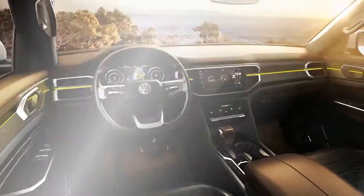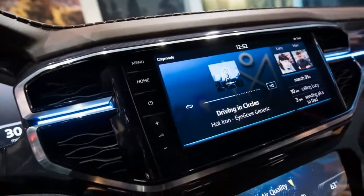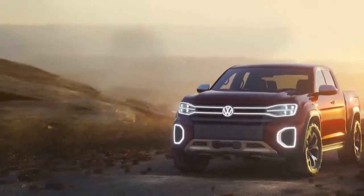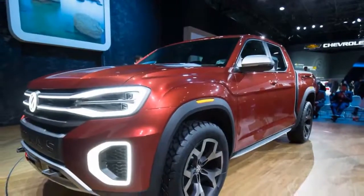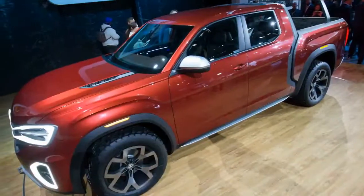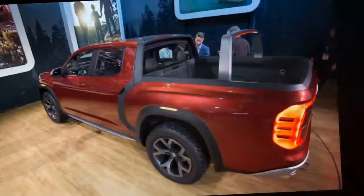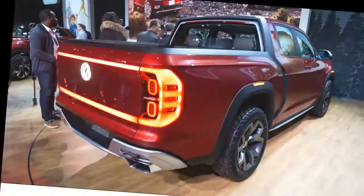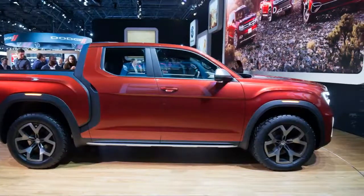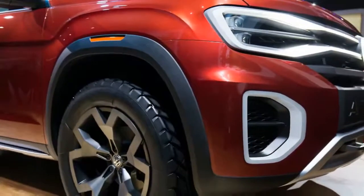Built on the same MQB platform that underpins the Atlas SUV, the Tan Oak concept stretches in nearly every dimension. At 214.1 inches, it's 15.8 inches longer than the Atlas overall, and its 128.3-inch wheelbase outstretches the SUV's by 11.0 inches. The Tan Oak's quoted width and height are 1.6 and 2.6 inches more expansive than those of the Atlas. The concept's 9.8-inch ground clearance plays into the height game, with VW saying the pickup allows about 2 inches more room between its chassis and the road. These dimensions make the concept about half a foot longer than the Amarok pickup that VW sells in Europe.